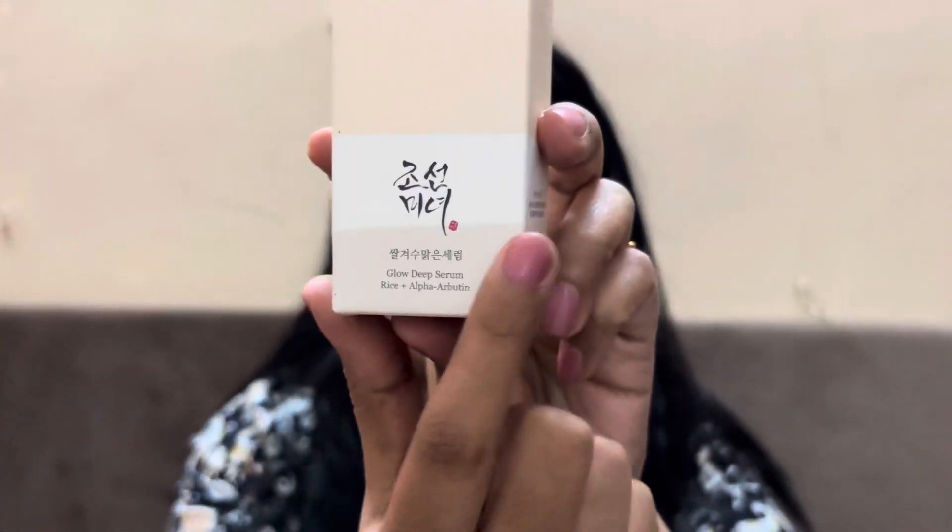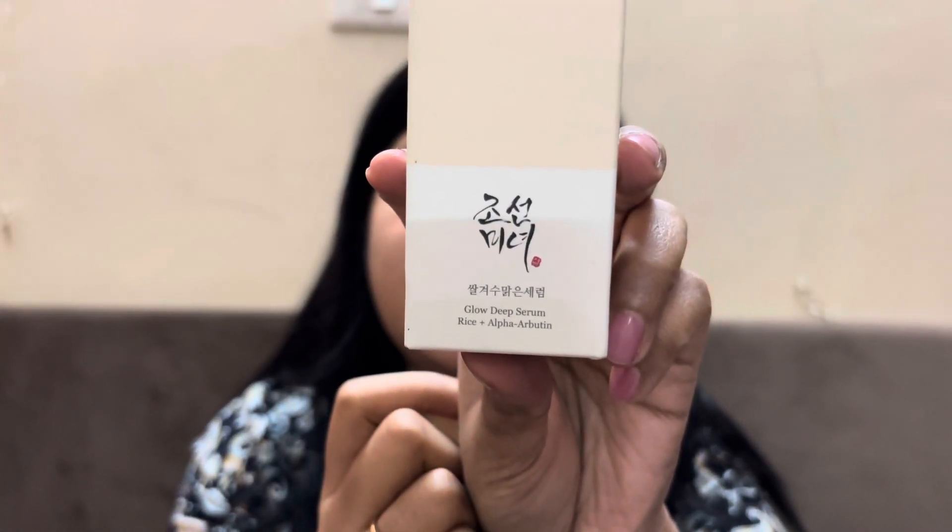So this is a brand called Beauty of Joseon — J-O-S-E-O-N. Everything on it is in Korean language. This is a serum which has rice plus alpha arbutin, so this is the Glow Deep Serum by Beauty of Joseon.